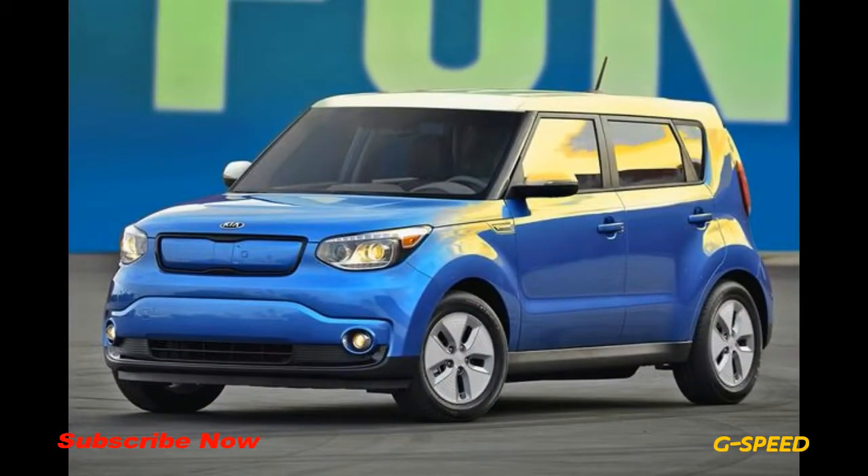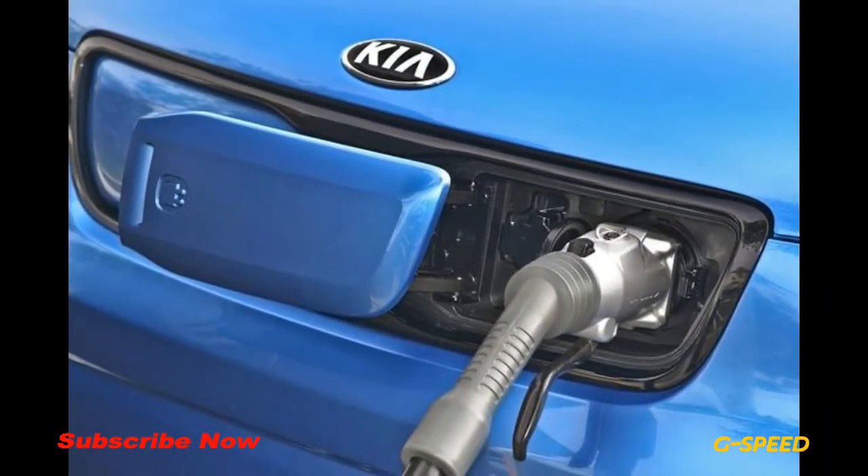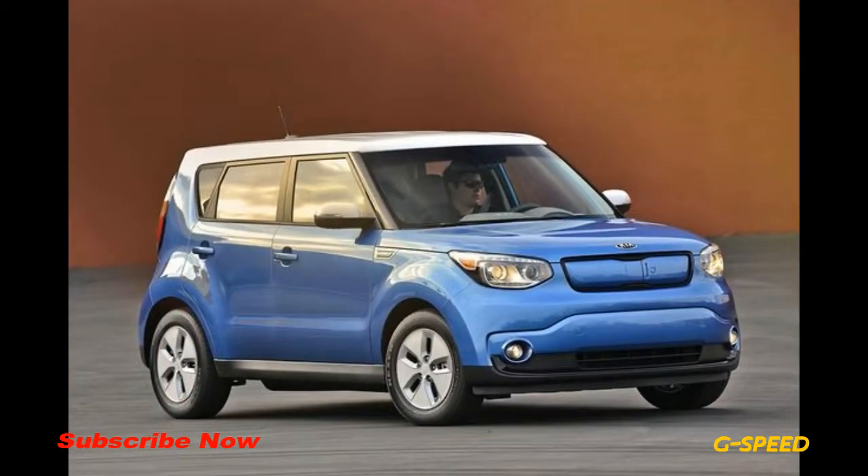When considering the overall cost of owning an electric car, remember to factor in the government's tax credit, which can be as high as $7,500 if you qualify.